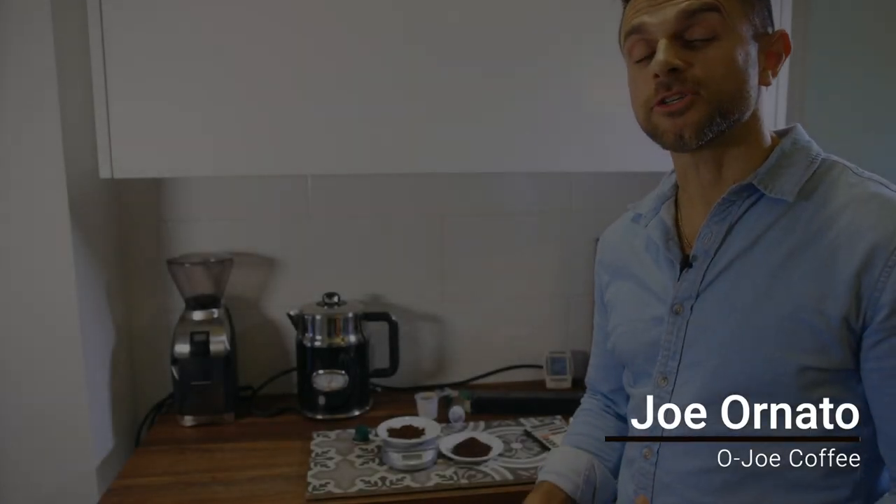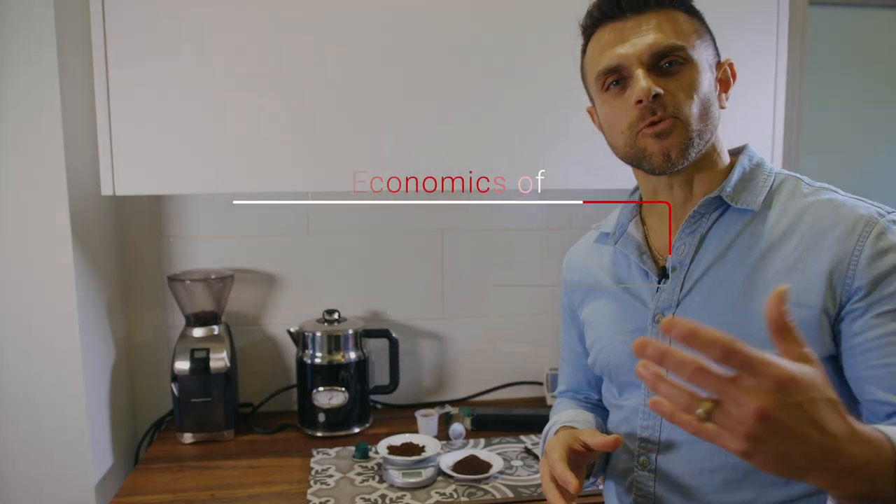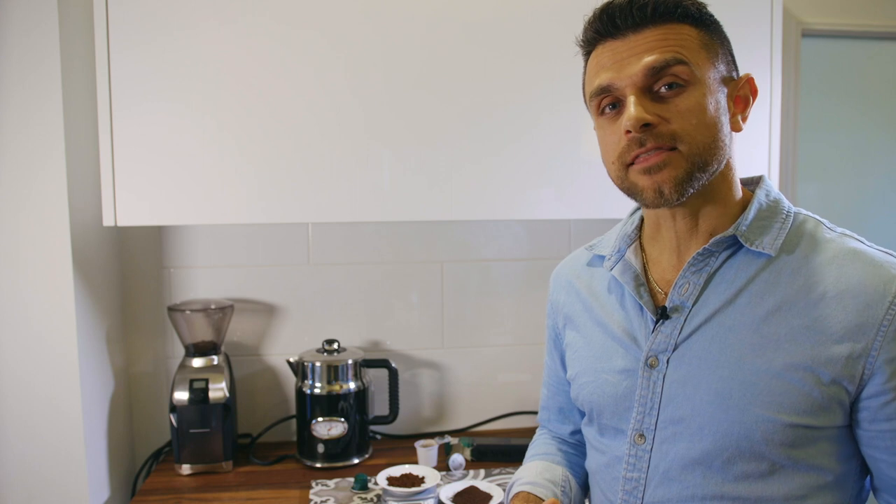Joe from Ojo here. Today I want to talk to you about the economics of pod coffee. Quite often one of the questions or remarks I get from somebody looking at the possibility of getting specialty coffee in their house is, 'Oh, it's too expensive, I just throw my K-Cup in and I'm good to go.' But in reality, if you did some math and research, you'll realize you're overpaying for coffee that's been pre-ground, roasted who knows when, sourced from who knows where.